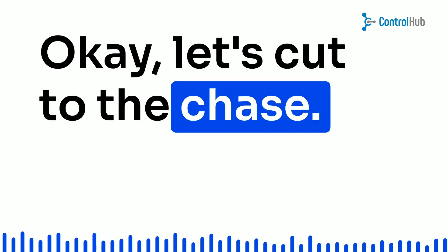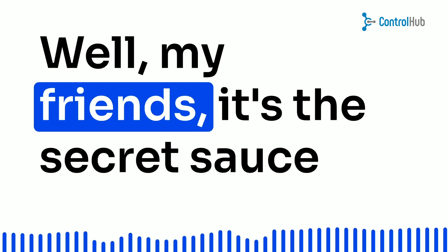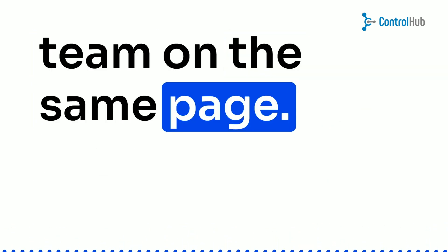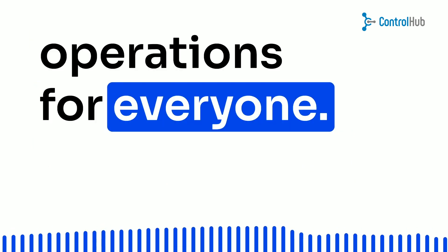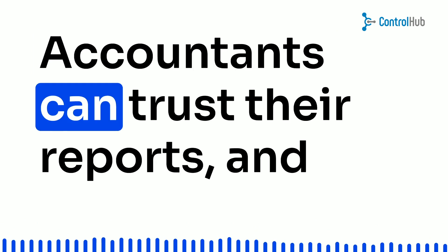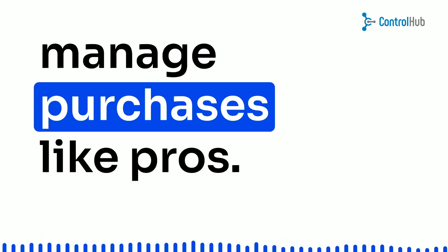Okay, let's cut to the chase — why should you care about reconciliation? Well, my friends, it's the secret sauce that keeps your entire team on the same page. Accurate records mean smooth operations for everyone. Engineers can spot errors before they escalate, accountants can trust their reports, and procurement teams can confidently manage purchases like pros.